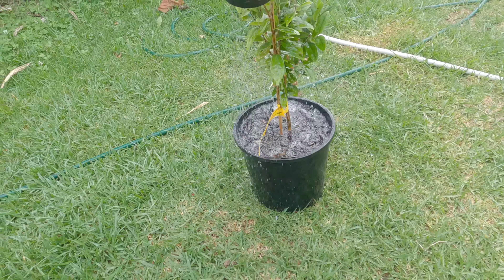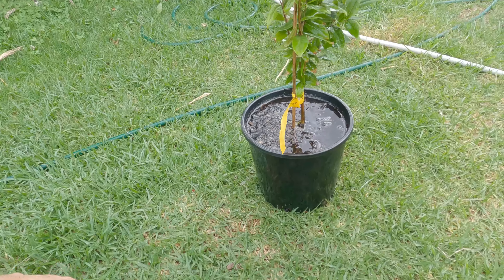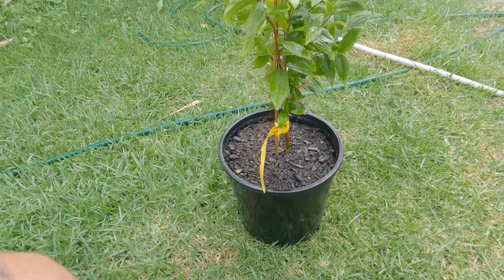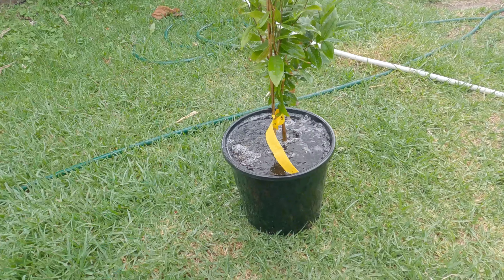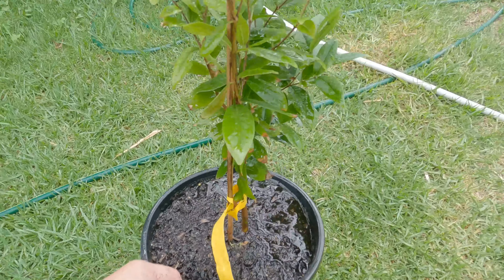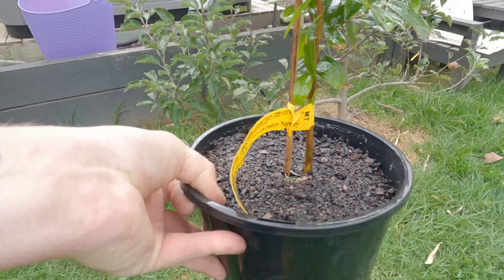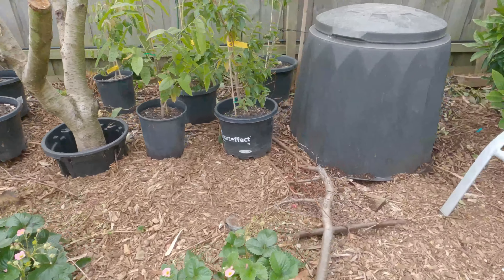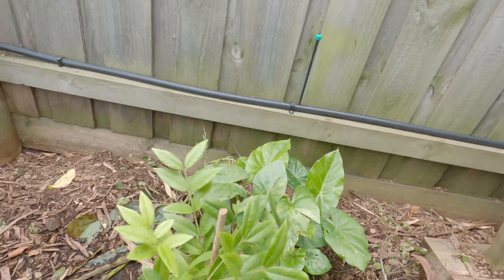I can't stress enough how important potting mix is when you invest in this rare collectible. You really need to purchase premium potting mix — don't buy the really cheap stuff. The water's all going through so we've soaked that nicely. It's very windy today so I'm going to put this just behind my compost bin here so it's got a little bit of protection from the wind.